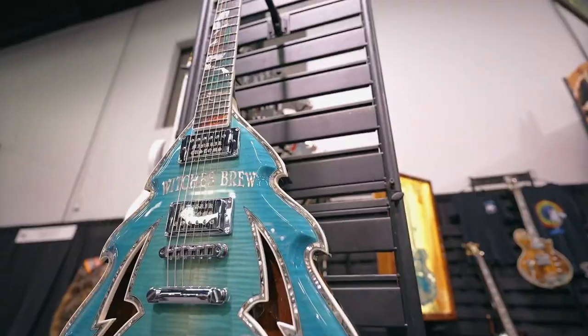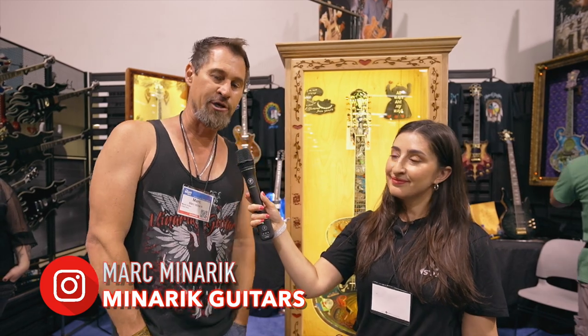Obviously nothing normal here at the Minarik booth. Where can we find you on social media? We have a fantastic Facebook page, Minarik Guitars. You can see us there or minarikguitars.com.